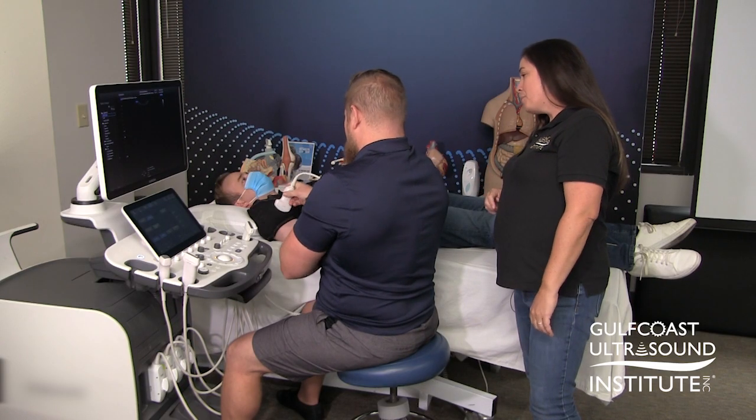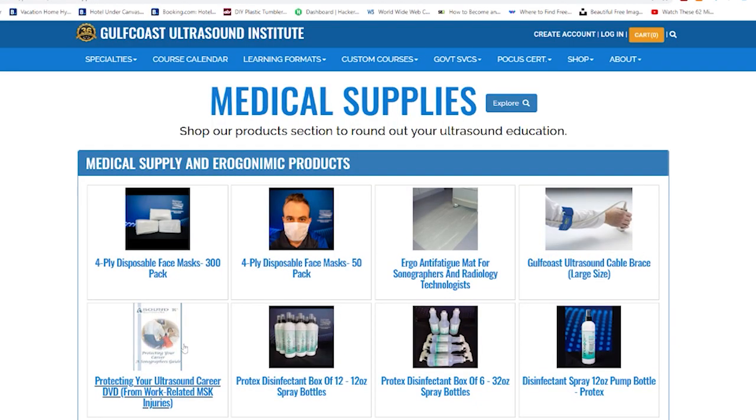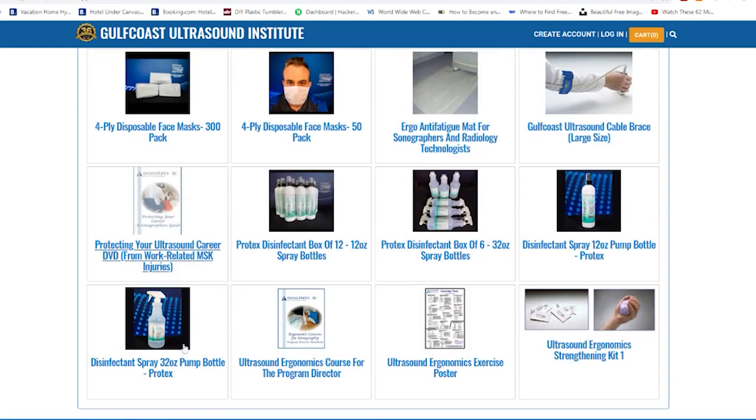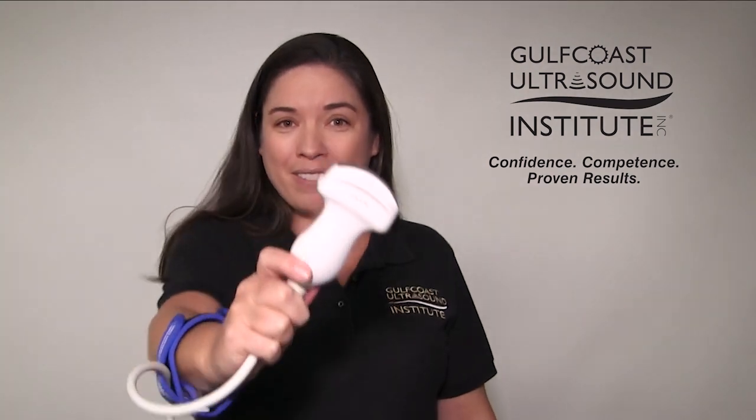And how does that feel? A little bit more comfortable? So that feels much more comfortable. Great. Visit GCUS.com for more information and resources on ergonomics and sonography. While it is the responsibility of the manufacturer, your employer, and yourself, it is your daily actions that truly matter. You are the one who stands to be injured from improper scanning ergonomics. So get informed, use the tools and resources available, and let your employer know if there's something you need that you don't have. Now you give it a try.